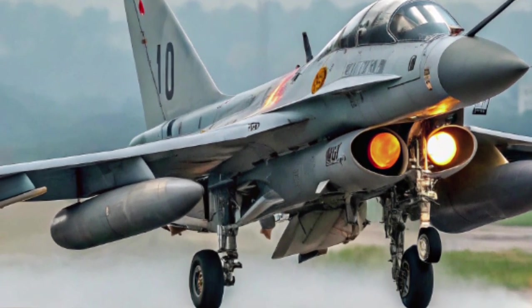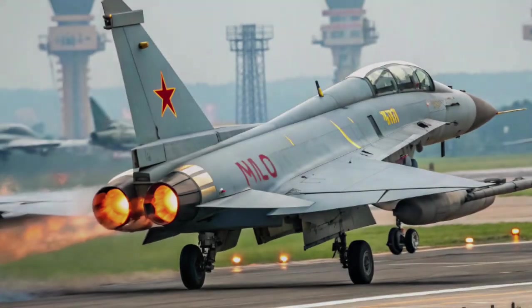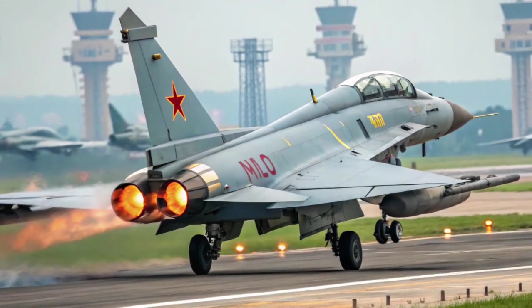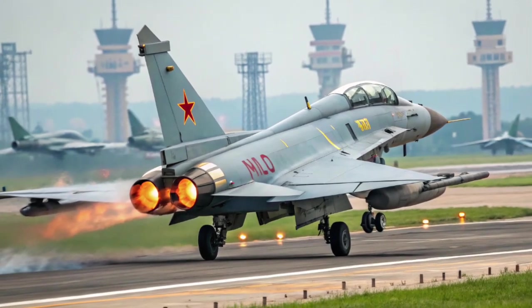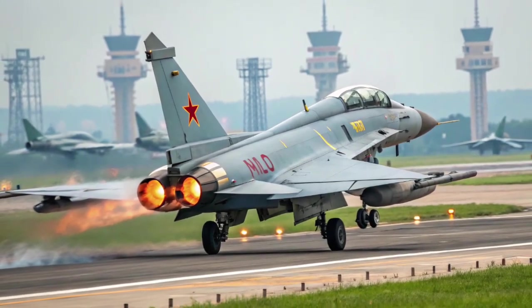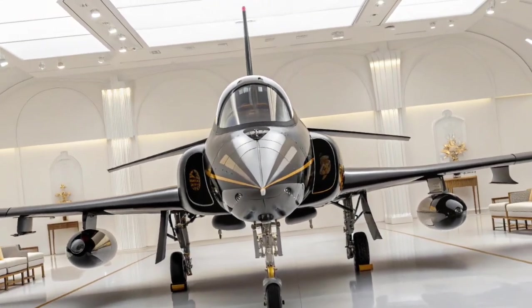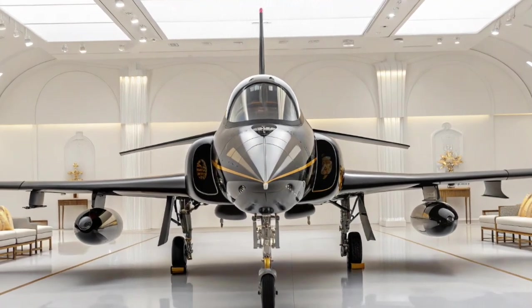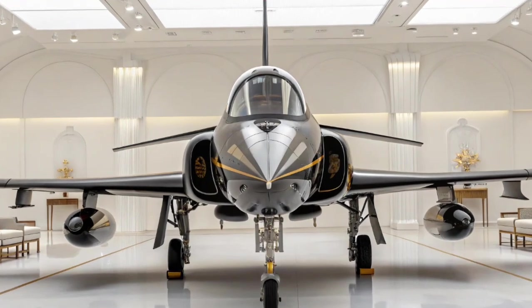Export Success: In March 2022, Pakistan became the first international customer of the J-10C, inducting it into the Pakistan Air Force (PAF) under the designation J-10C. This move significantly boosted Pakistan's air power capabilities, particularly as a counter to India's acquisition of Dassault Rafale fighters. The PAF praised the aircraft's BVR combat abilities, maneuverability, and modern sensors, positioning it as a powerful complement to the JF-17 Thunder and F-16 fleets.